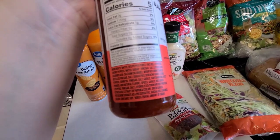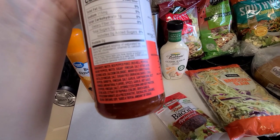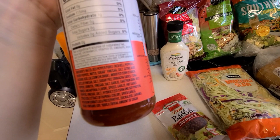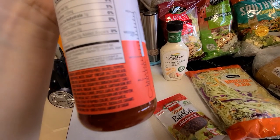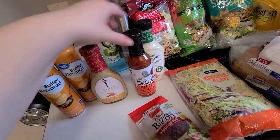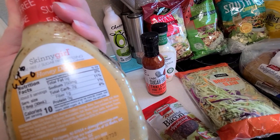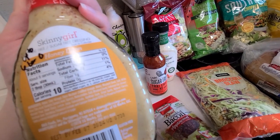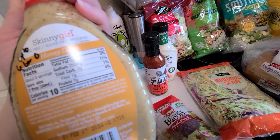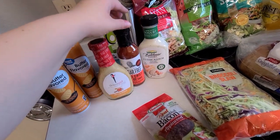The Thai chili sauce — you can have just under four tablespoons for zero points, and once you hit four tablespoons it's one point. I really like that it's sugar-free with no high fructose corn syrup. The sweetener is sucralose, and the Skinny Girl dressing also has a little bit of real honey and sucralose.